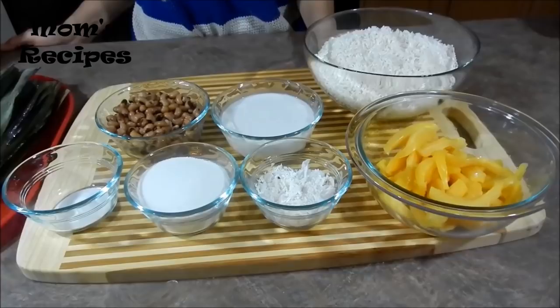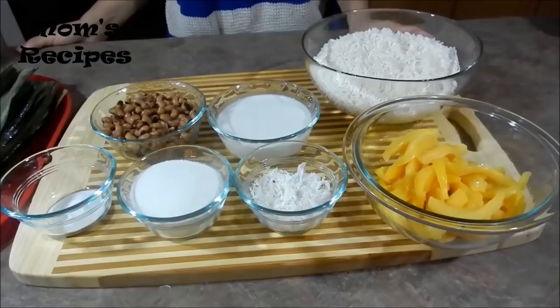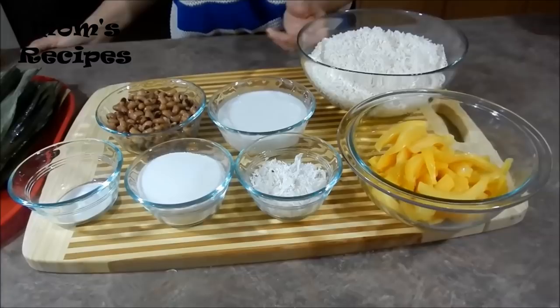Hi everyone. For today, I'm going to make the dessert that's called steamed jackfruit with sticky rice.